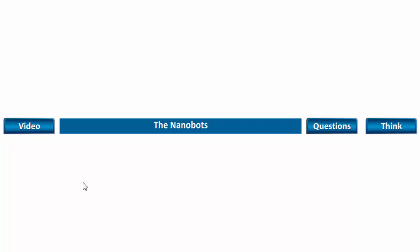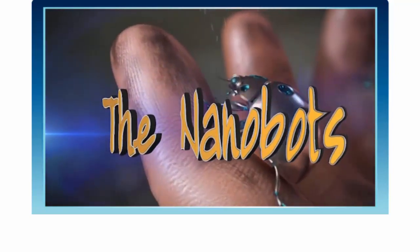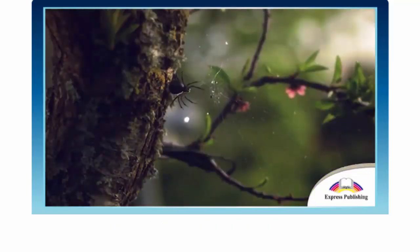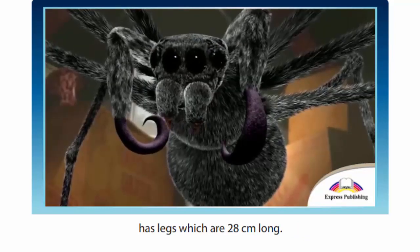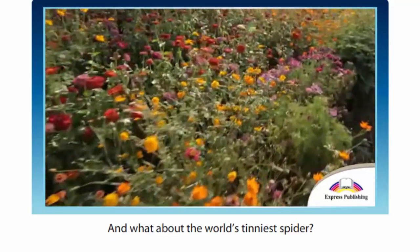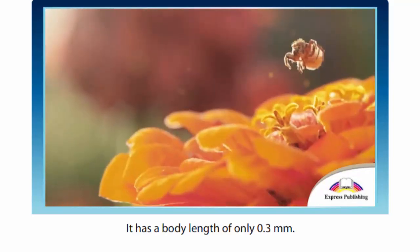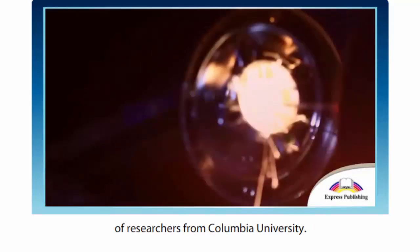Now let's watch the video. The Nanobots. How much do you know about spiders? According to the Guinness World Records, the largest spider in the world has legs which are 28 cm long. This is almost as long as a typical ruler. And what about the world's tiniest spider? It's the Samoan moss spider — it has a body length of only 0.3 mm. But there is actually an even smaller spider. It was created by a team of researchers from Columbia University.